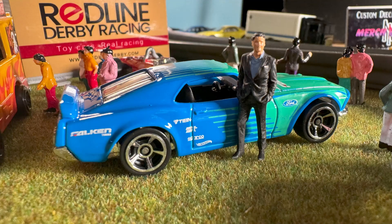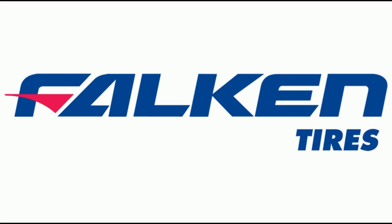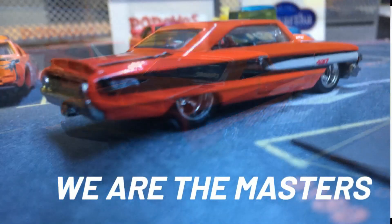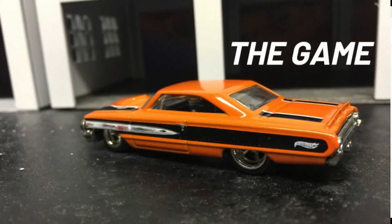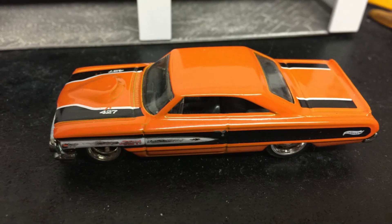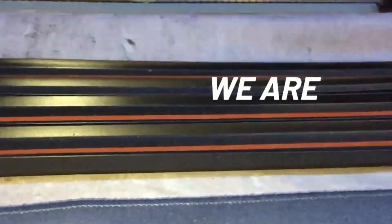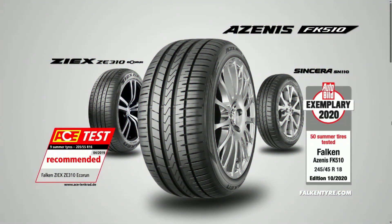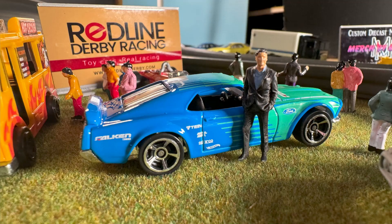And now for a quick word from our sponsor, Falcon Tires. Don't forget — if you don't have Falcon Tires, you just have those crappy plastic wheels.